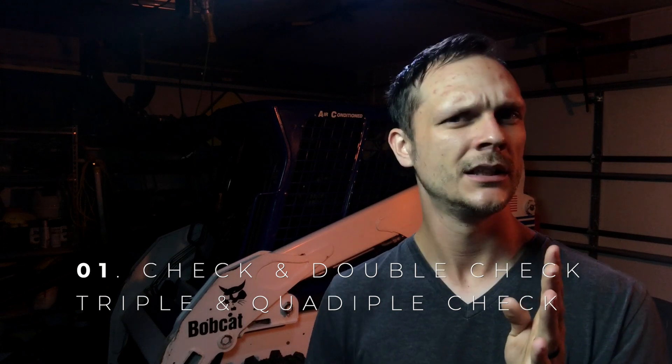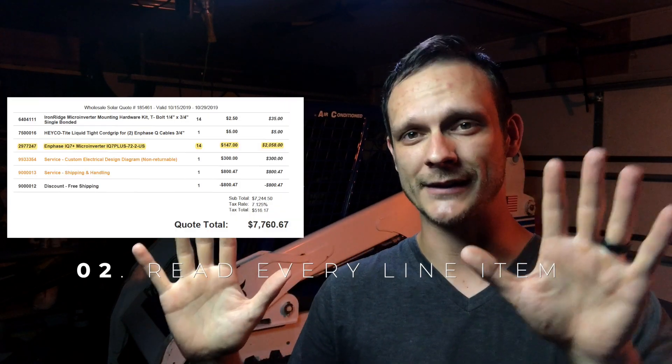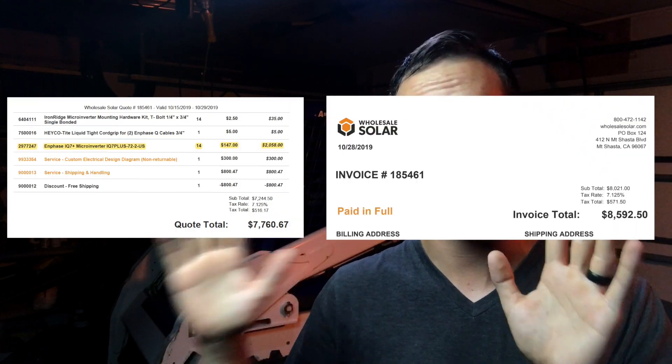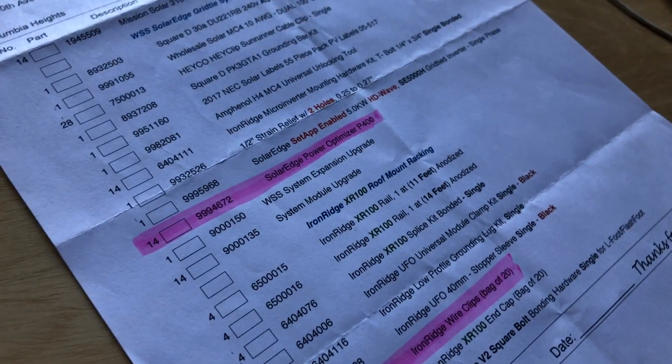Moral of the story is this. Here's the best advice I have for you. Number one, check, double check, triple check, quadruple check what you were buying before you actually buy anything. Number two, read every line item in your invoice. After looking at the original quote I got and what I actually ended up purchasing, there were a few things that were different. Three, keep all of your quotes straight. You might start getting different quotes with different system components as you compare costs and trade-offs. You could end up with a dozen different quotes. So keep all of those straight so that you know which parts include which components. All of these sound like pretty common sense no-brainers, but I paid the stupid tax and didn't do any of those.